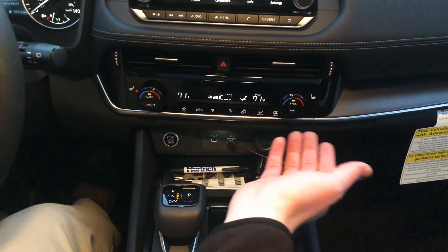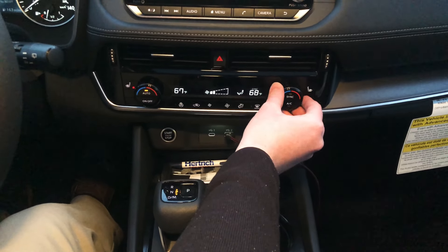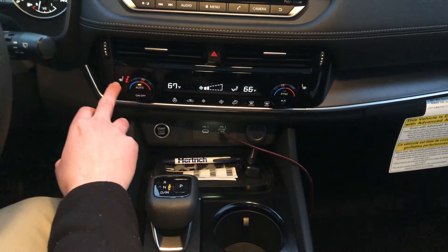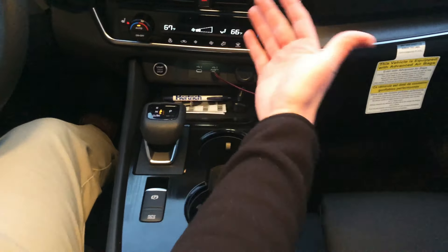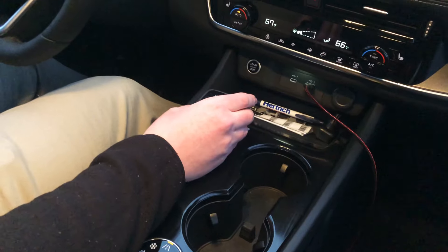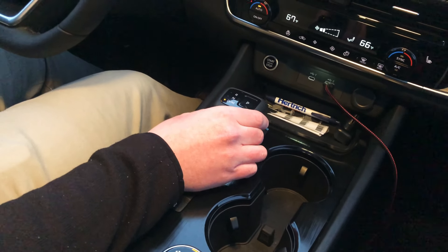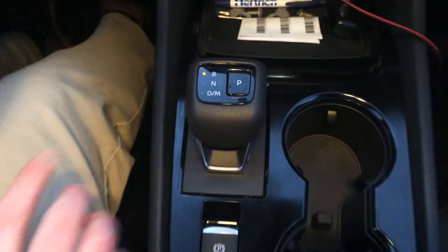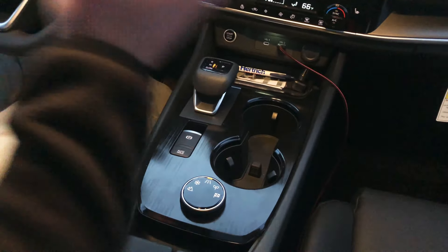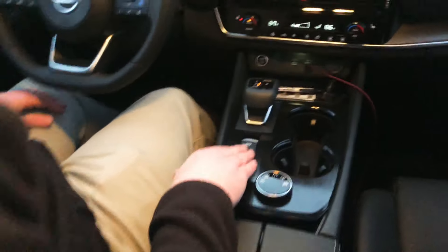The Rogue has dual-zone climate control where you can adjust each side's temperature independently. It also has a heated steering wheel and three-zone heated seats. At the bottom there is push-button start, a USB-C port, a USB-A port, a 12-volt power outlet, two cup holders, and a unique shifter — you press Park and push up for Reverse, one down for Neutral, and all the way down for Drive. This is hooked up to a continuously variable transmission (CVT), while the other two vehicles have traditional automatics.